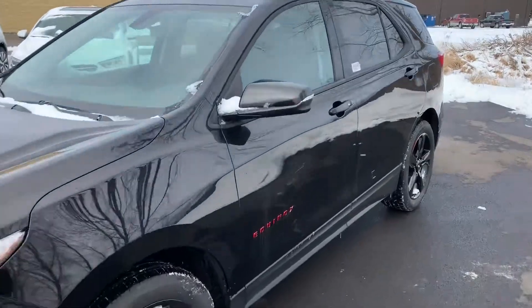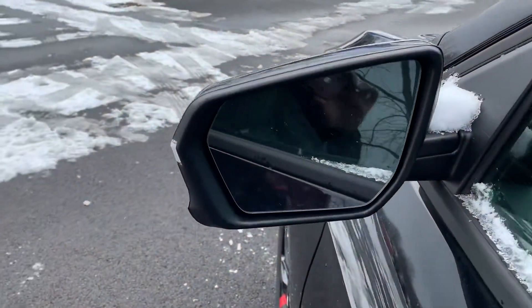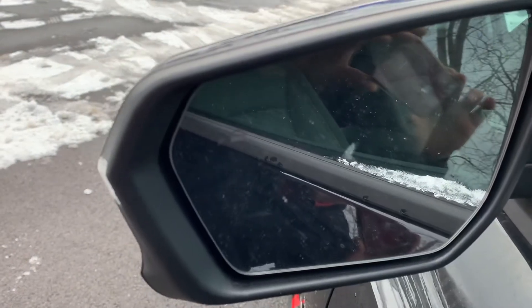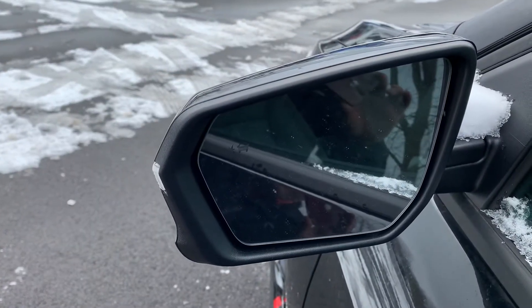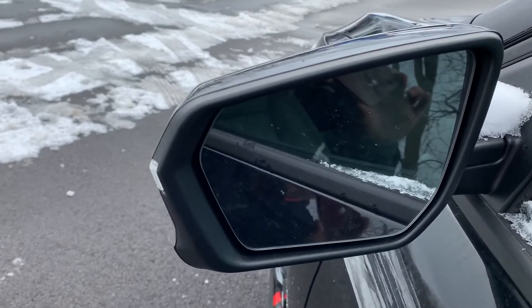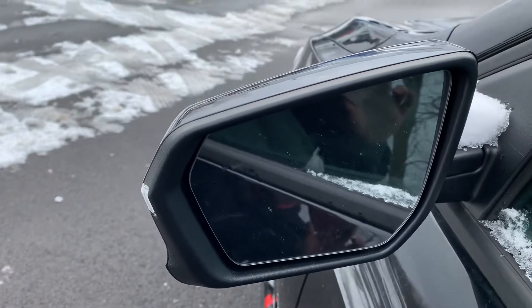If we take a look at this one, first thing I wanted to point out is one of the nice safety features it does have — the blind spot monitoring. When you do have a vehicle in your blind spot, that little symbol with the car and the star will light up a bright amber color to let you know not to change lanes.